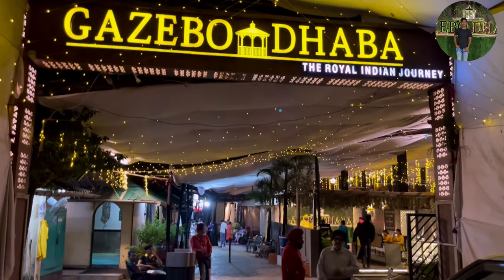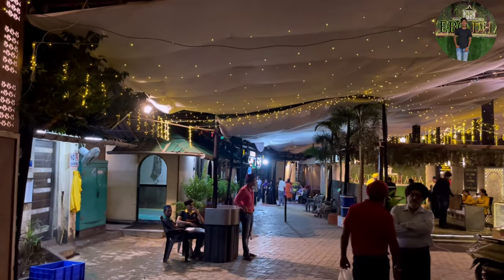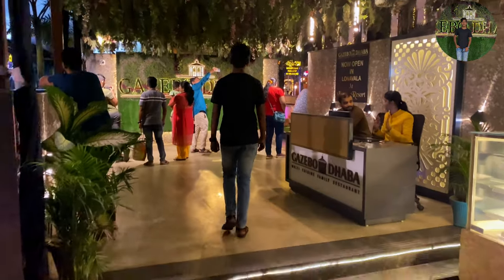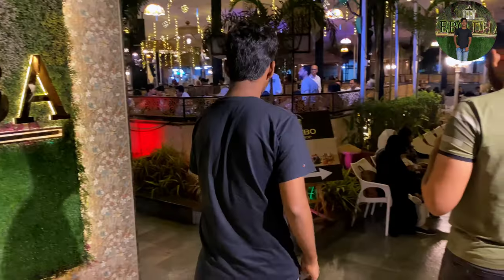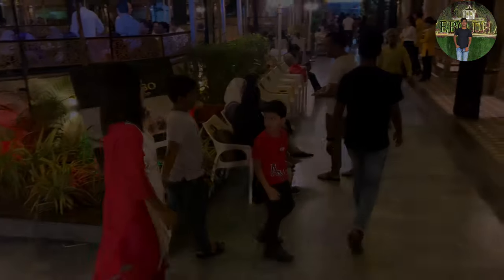So guys, my next destination is Ghaziubha. If we have to go inside, let's go inside. This is Ghaziubha and there is my family, so let's go inside.